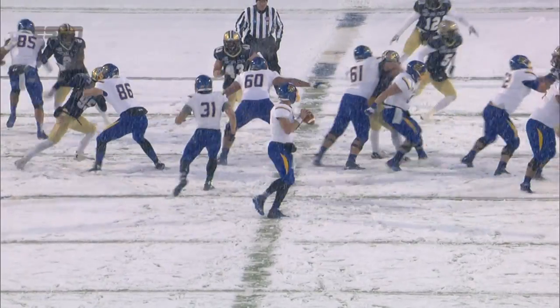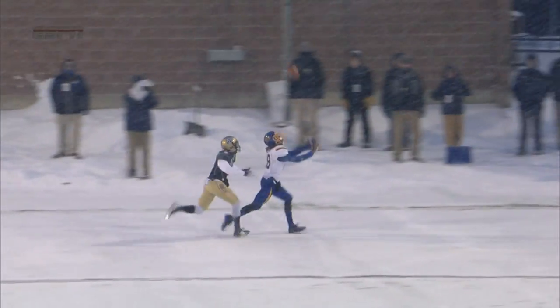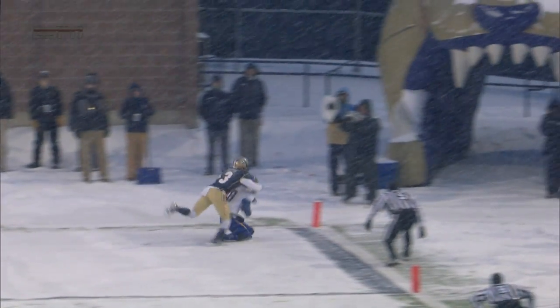Then in the fourth quarter, they do it with somebody else. Sumner to Connor Landberg — his first career touchdown grab, and that's a beauty.